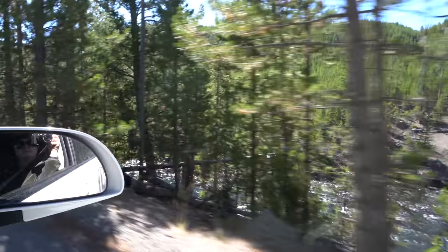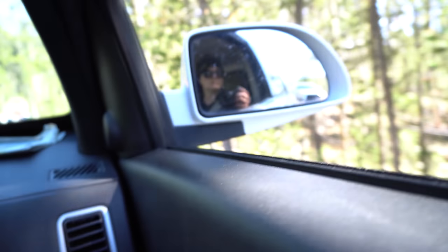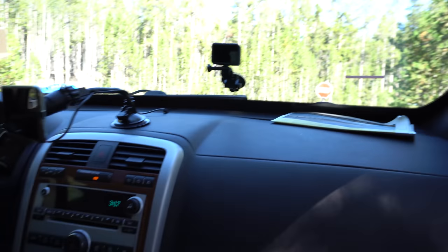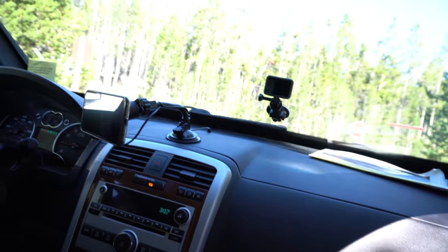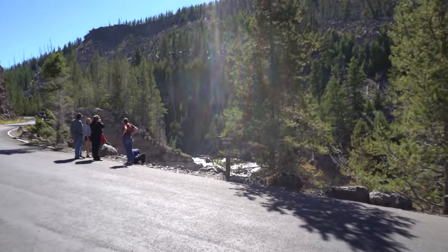Firehole Canyon Drive was pretty awesome. We went to check out Firehole Falls — just be careful not to fall down the hill on the way there.